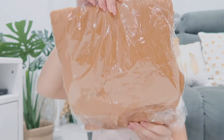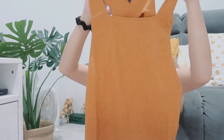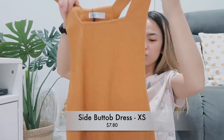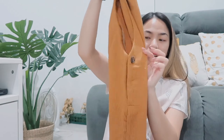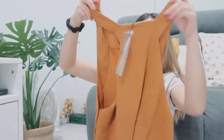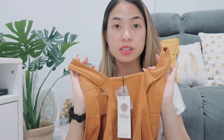Next I got this mustard-colored item — wow, did I order this? It's a dress called the Side Button Dress because it has buttons on the side. It's plain at the front and quite long. That's how the back looks. I hope it fits — it's size XS.